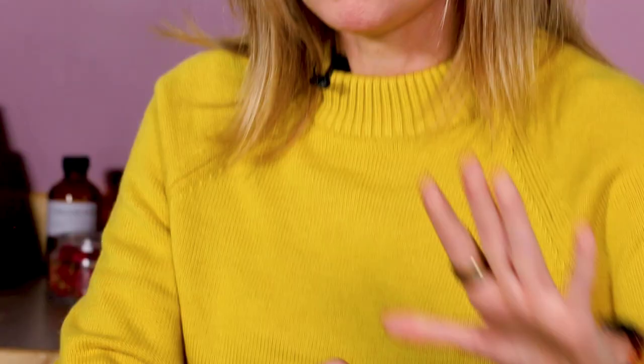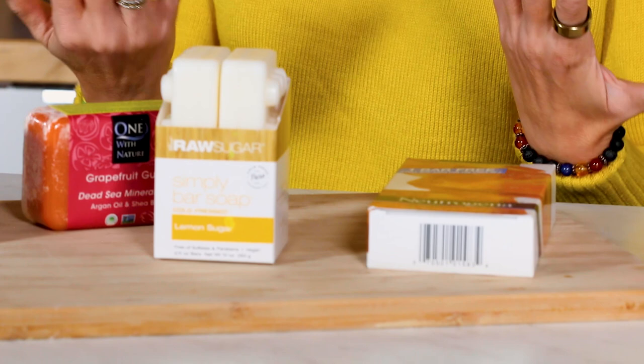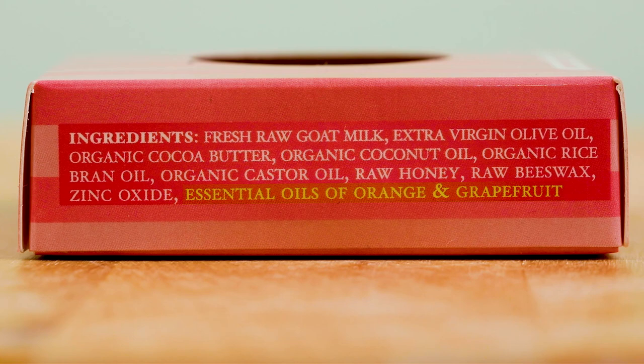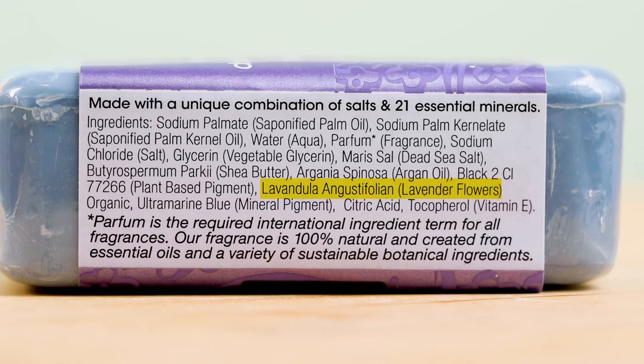If you like fragrance but want all natural, look for an essential oil call-out on the label — and usually right on the front of the packaging, because it's considered a marketing angle. An essential oil makes it smell good and it's all natural. Essential oils are not a trade secret, so when they're in your bar, they will be listed on the label — sometimes in their natural form like 'lavender essential oil,' and other times in their scientific name like 'lavender angustifolia.'